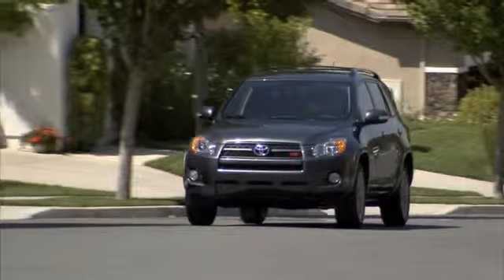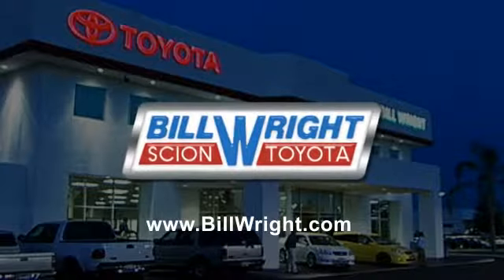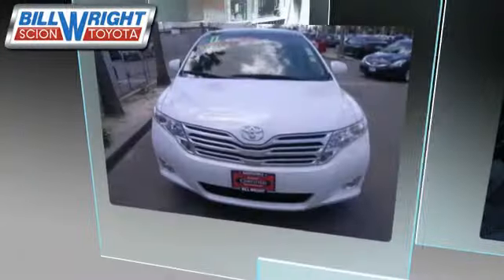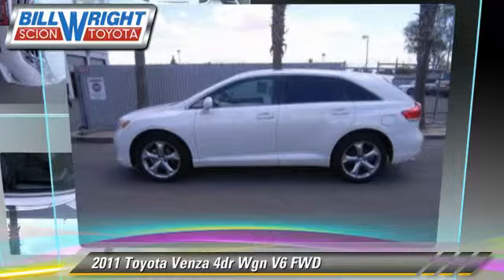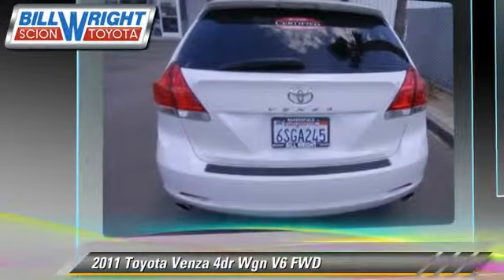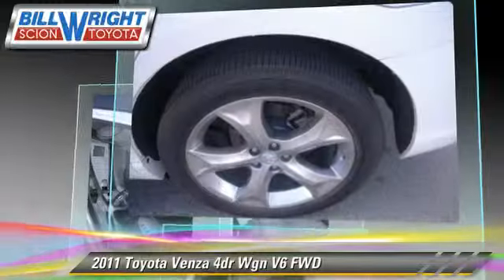Bill Wright Toyota has been serving Bakersfield for over 41 years. Here's another excellent used vehicle: the 2011 Toyota Venza. Powered by a 3.5 liter V6 engine with an automatic transmission, this vehicle has fewer than 40,000 miles on the odometer and gets up to 24 miles per gallon.